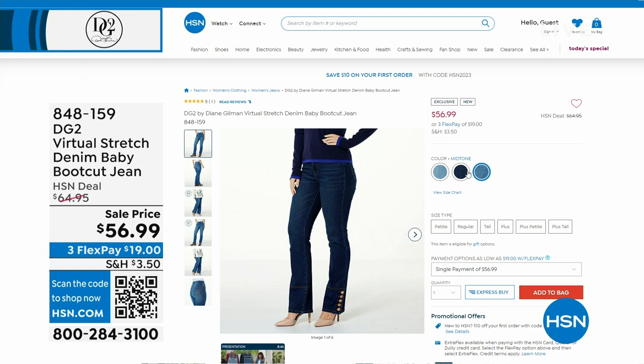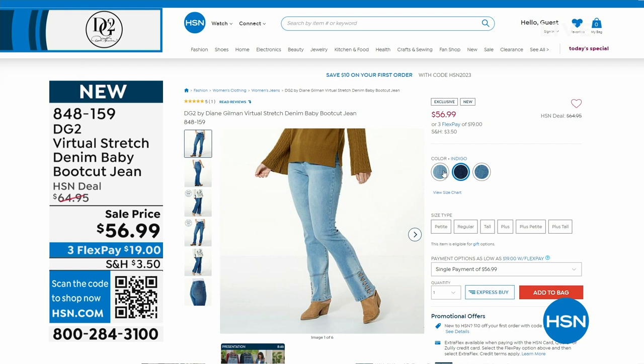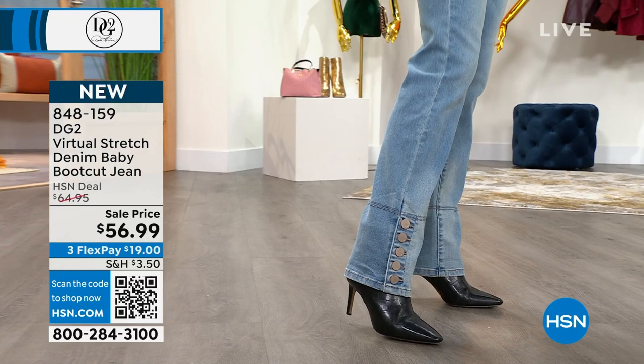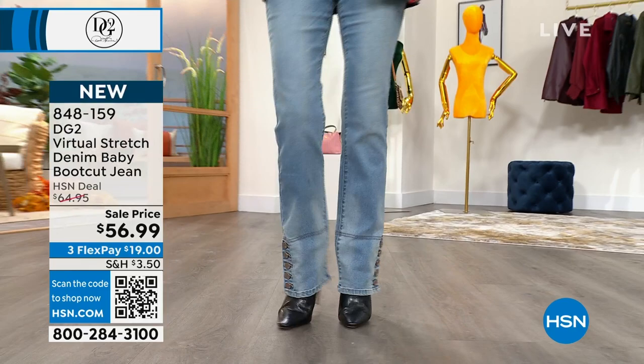I got confused because I saw her in the blazer and didn't see her in the jean, so I just started talking about the blazer. But this baby boot cut jean is brand new to the visit — it is so adorable. There she is in the denim boot cut jean, $19 to get it home. I love the button detail — these are the baby boot cuts we save for Bobby's show.